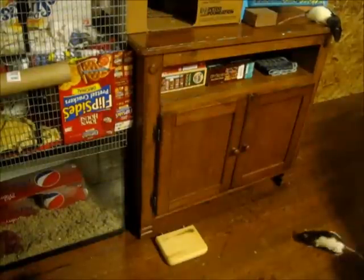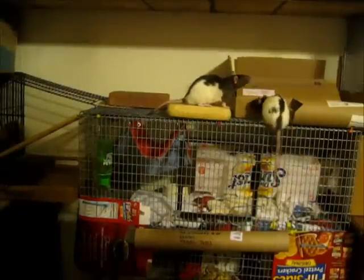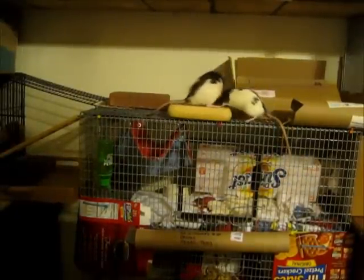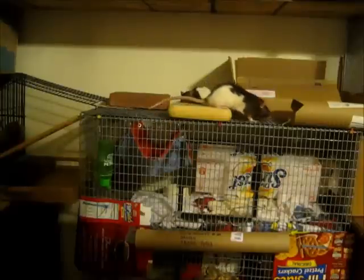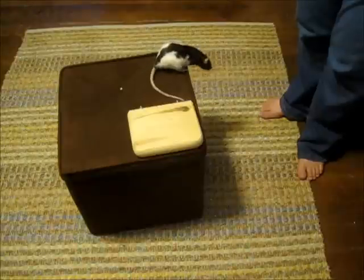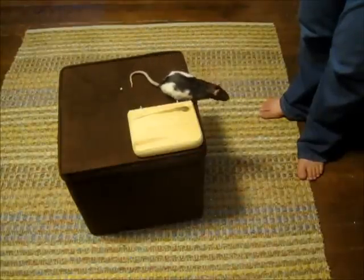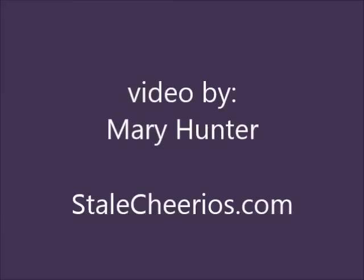Now, it wouldn't be an elevator if it didn't also go up. However, Amy very rarely asks to go up using her elevator. We can use positive training methods to make the world a happier, safer place for our pets. If you liked this video, I encourage you to subscribe to my YouTube channel and to also follow my blog at Stale Cheerios dot com.